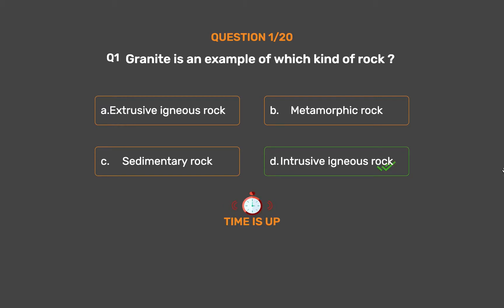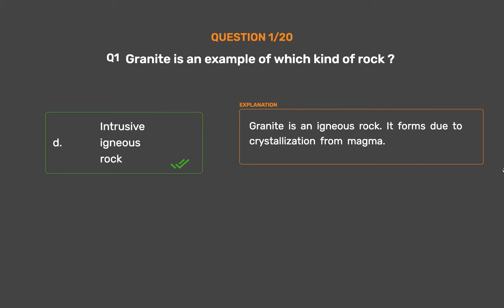The correct answer is Option D: Intrusive igneous rock. Granite is an igneous rock. It forms due to crystallization from magma.